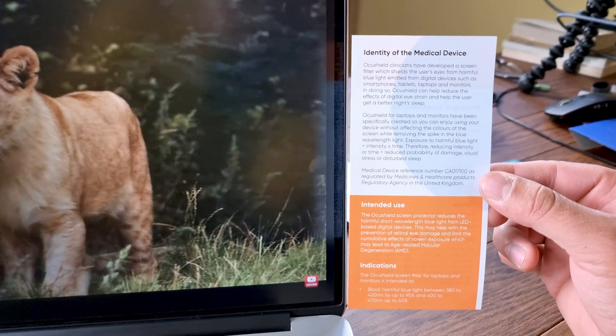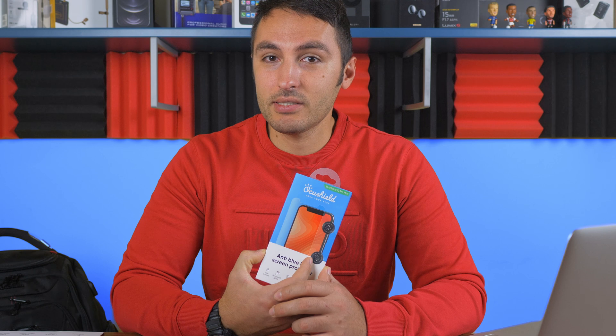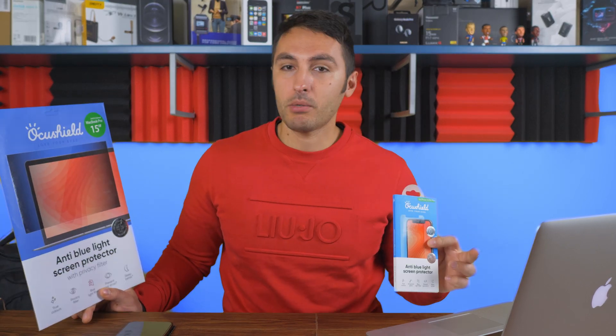OkuShield does great at protecting eyes and improving sleep after screen use. Devices retain their colors and dynamics perfectly even after applying the screen protectors that filter out harmful blue light, without warming up the colors of your display. I received two screen protectors — one for my iPhone 12 Pro Max and one for my MacBook Pro — and I took the time to build up this review to give you my long-term experience about these products.